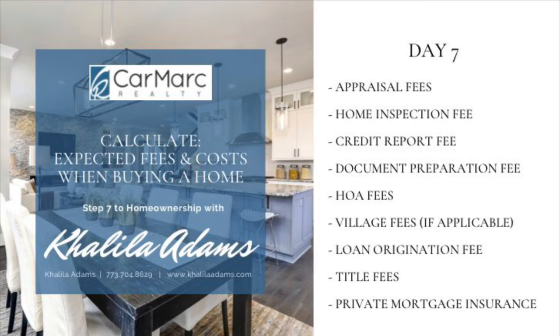Next is the loan origination fee. This fee covers the lender's administrative costs. It's usually about 1% of the total loan, but you can sometimes find mortgages with no origination fee. It's best to check with your lender to confirm.